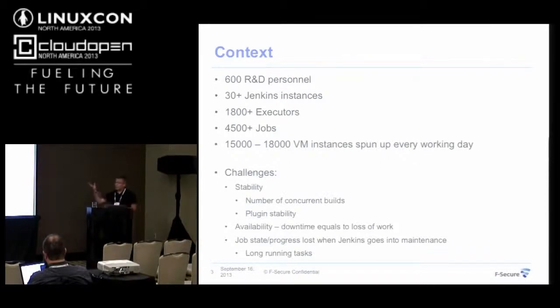To take another angle at how much we are doing: for those 600 people, we spin up between 15,000 to 18,000 virtual machine instances every day. These are test targets or build instances — we create an instance, compile stuff, and then trash that instance.